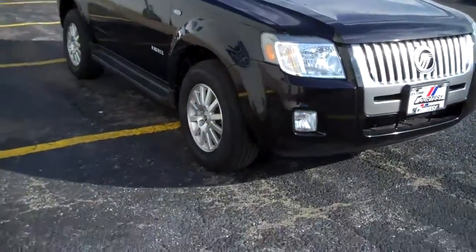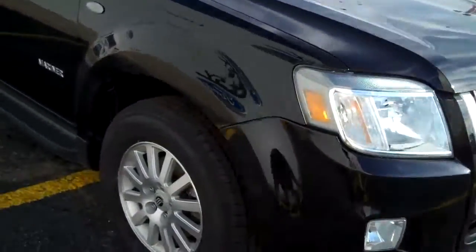The 2008 Mercury Mariner. Fog lights, alloy wheels, Continental tires, running boards.